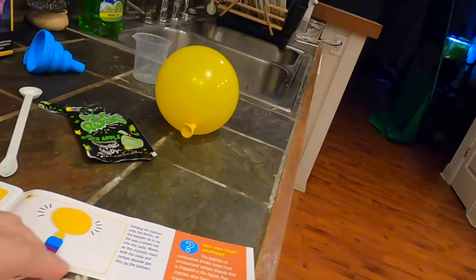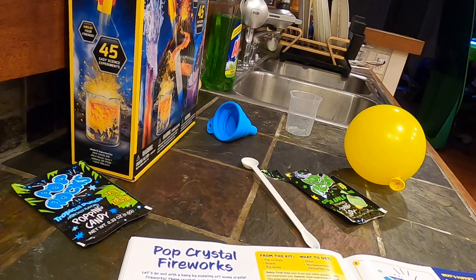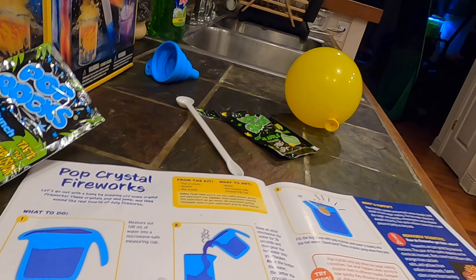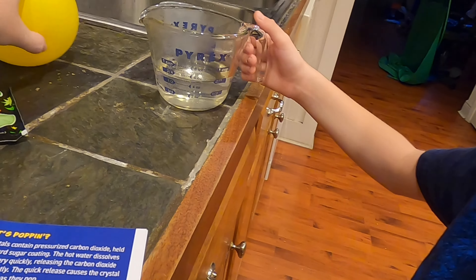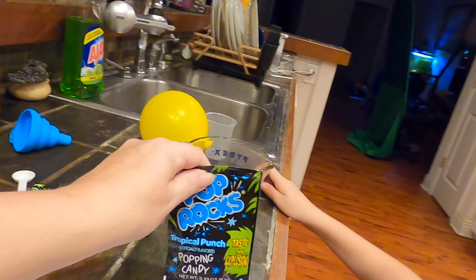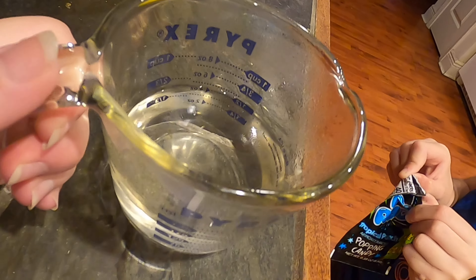All right, we have another experiment to do with the pop crystals — pop crystal fireworks! We're going to do the tropical punch crystals. It said to get some water and heat it up in the microwave, which we did — 100 milliliters. Now we just pour it in. I have around 150 milliliters in there. So open that up, tear it open, and dump it in there. We're going to make our own little pop crystal fireworks.